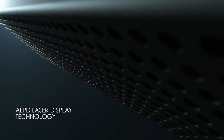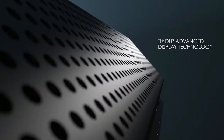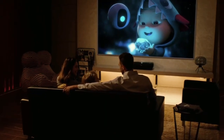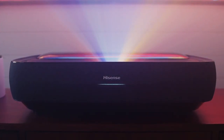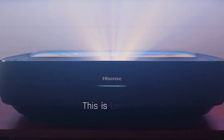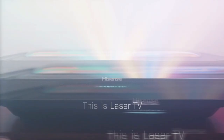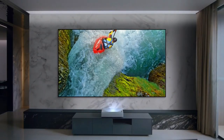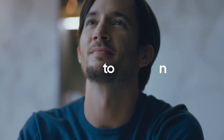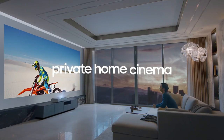Welcome to our review of the 5 best ultra-short-throw laser TV home theater projectors you can buy in 2023. We know that choosing the right projector can be a daunting task, and we're here to help you make the best decision possible. Our team of experts has researched and tested the top projectors on the market to determine which one offers the best performance and value for your money. We'll be taking a look at each projector's features and specifications to help you find the perfect projector for your home theater setup. So let's get started and find the projector that's right for you.